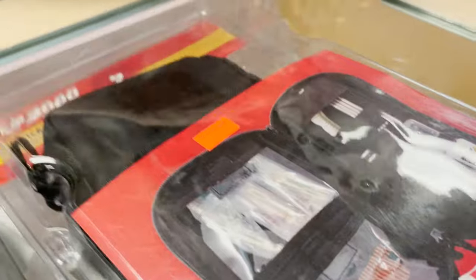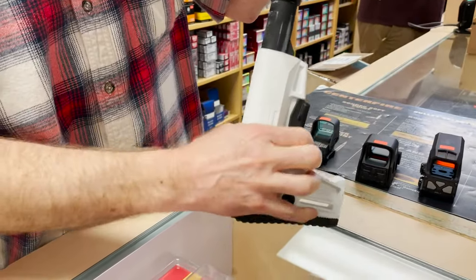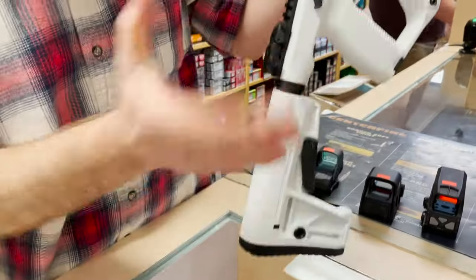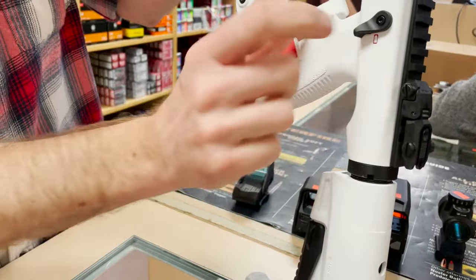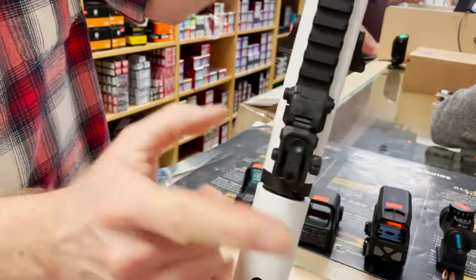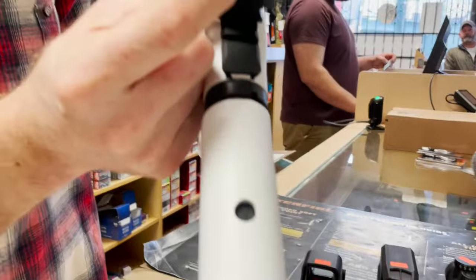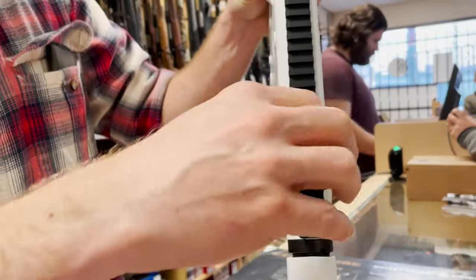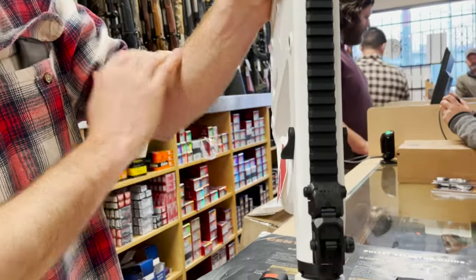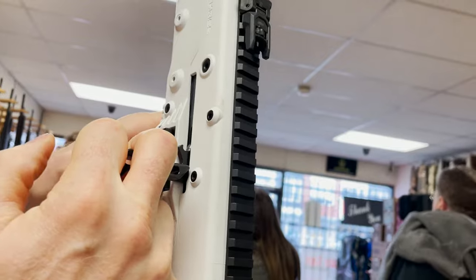A couple of things to know: to extend your stock, press this lever to slide it in or out and lock it at whatever position is most comfortable for you. Your safety is this lever here — it's on both sides of the rifle. Red is fire, black is safe. Your backup sights just pop up like so — you have a large-diameter main bay sight and you can flip to a fine sight for further distances. To fold them back down, just pull down.